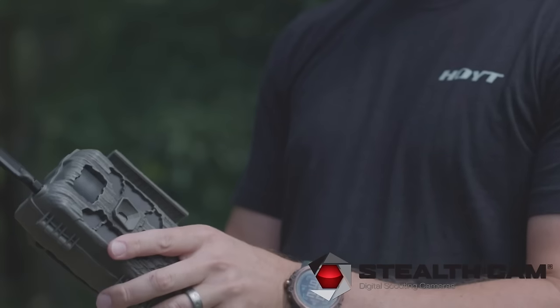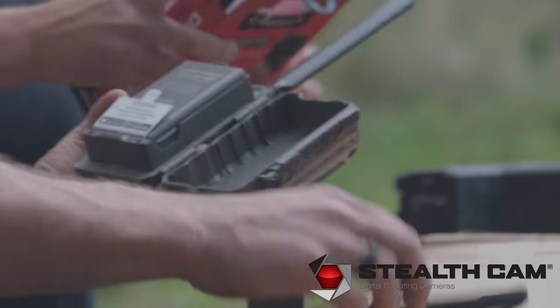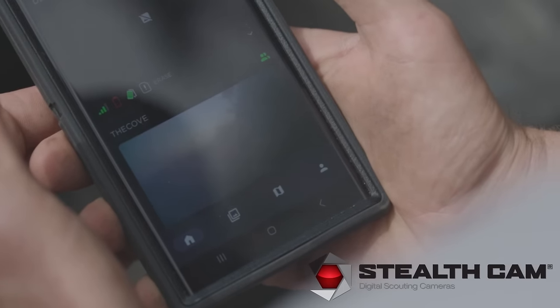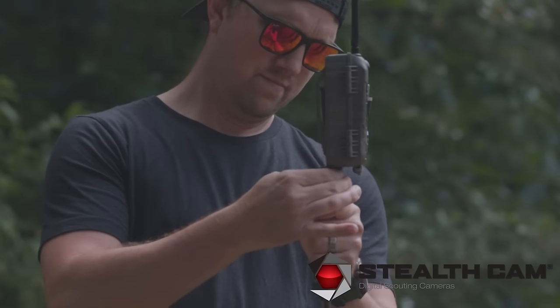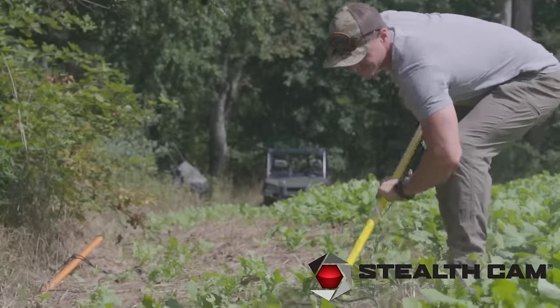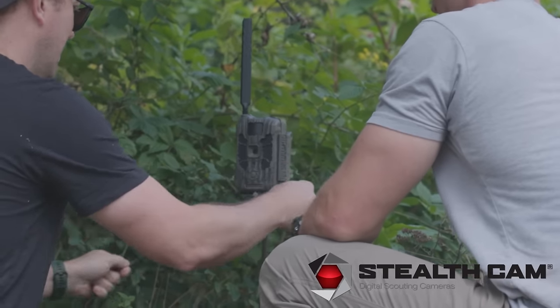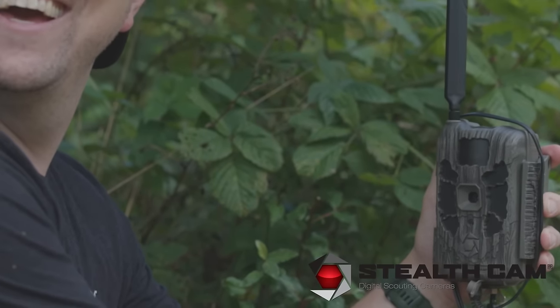The Hunter Podcast is brought to you by Muddy and Stealth Cam Trail Cameras. Cell cams — what an evolution the industry has seen over the past five to ten years. It's totally changed the way we inventory deer, pattern deer, and make decisions when we're going out to hunt. We trust Muddy and Stealth Cam together to collect that information. As an admitted trail cam addict, I've definitely been guilty of under-hunting places or relying too heavily on that information, but it's an invaluable tool to the overall management plan and strategy.